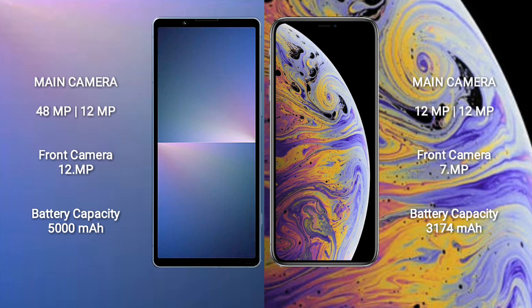iPhone XS Max features a dual-camera setup: 12MP plus 12MP rear cameras and a 7MP front camera.